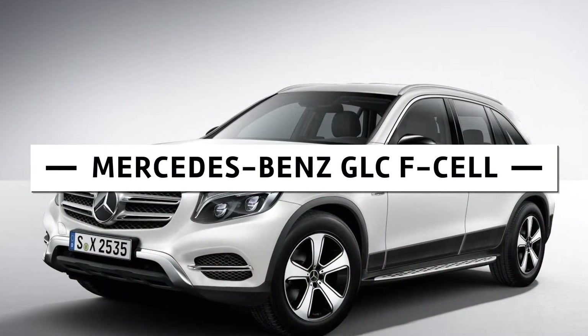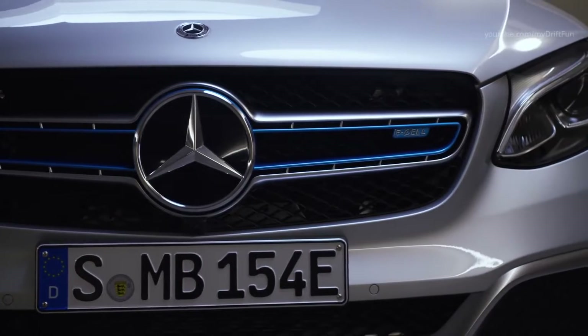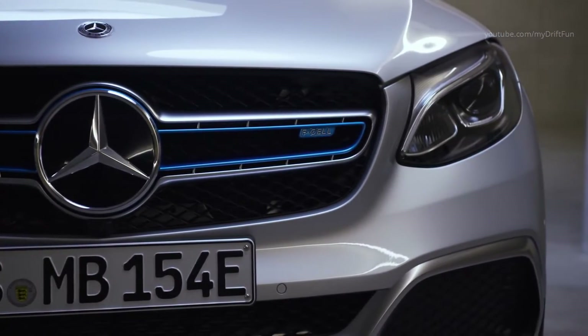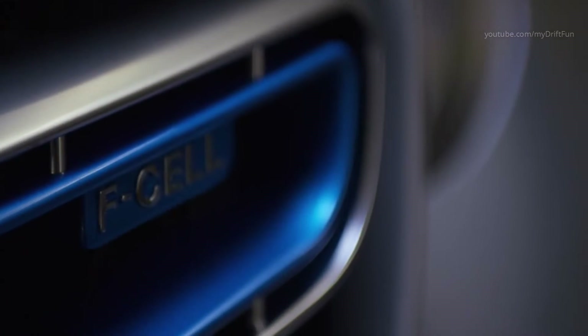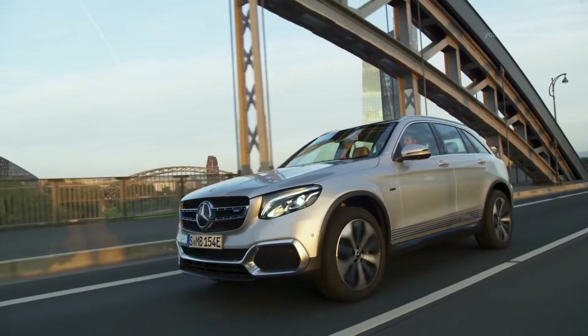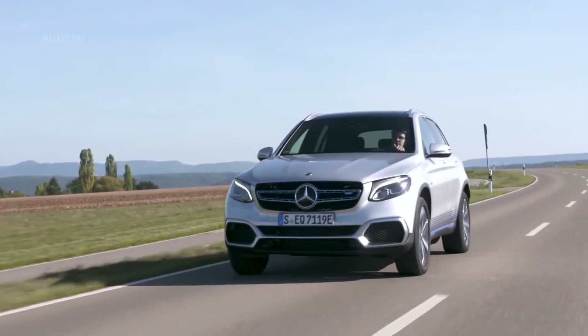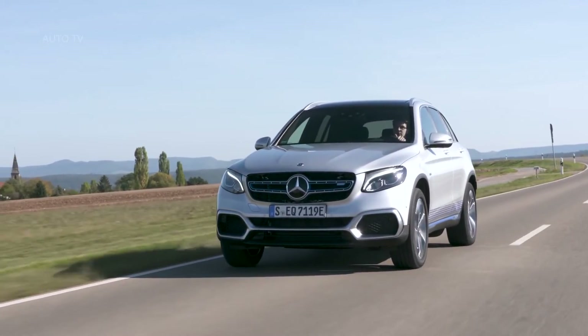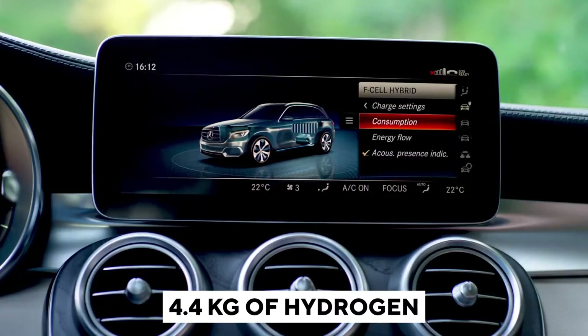Mercedes-Benz GLC F-Cell: This is a special type of Mercedes as it operates on both innovative fuel cell and battery technology, making it one of the first vehicles to run on both electricity and pure hydrogen. For the first time, the Mercedes-Benz GLC F-Cell includes a completely new fuel cell system so small that it can be contained in the engine compartment, mounted in the same place as a regular engine. Furthermore, when compared to its predecessor, the use of platinum in the fuel cell has been reduced by 90%.